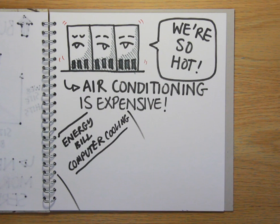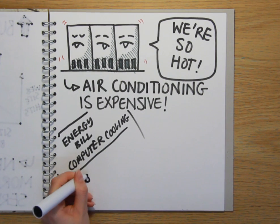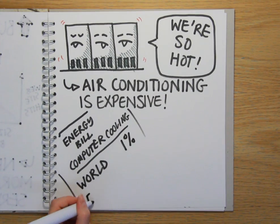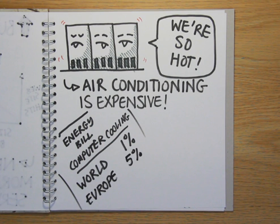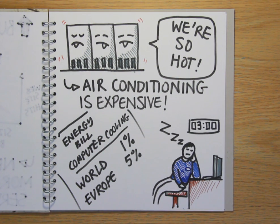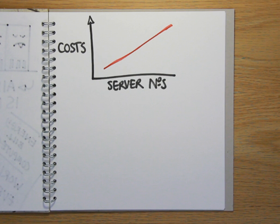Providing this level of cooling using traditional air conditioning units can be very expensive. In fact, current estimates suggest that about 1% of the energy consumed by the entire world each year, and 5% of Europe's annual energy bill, is spent just on cooling computers. Server facilities also need to be maintained around the clock by an IT professional to ensure that they run reliably. Together, these constraints can become a serious financial and logistical headache.